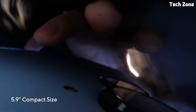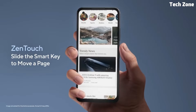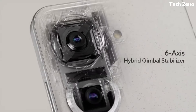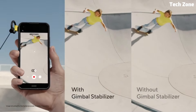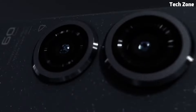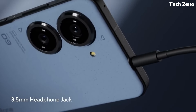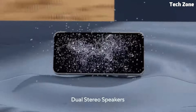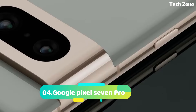Photography enthusiasts will appreciate the advanced camera system, which includes a 48MP main sensor, an 8MP ultrawide lens, and a 5MP depth sensor. With features like AI scene detection and portrait mode, the Zenfone 49 allows you to capture stunning photos and videos in any setting — making it the perfect choice for those seeking a premium experience without breaking the bank.